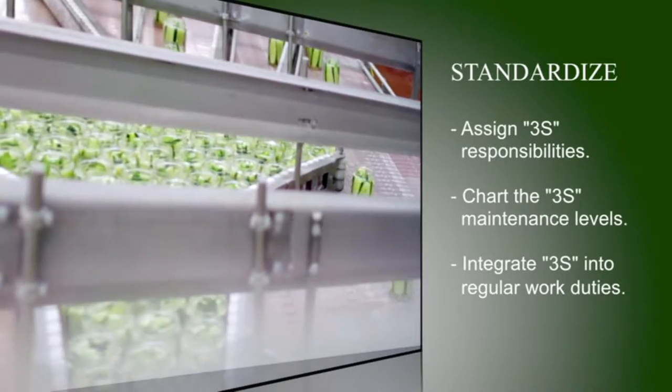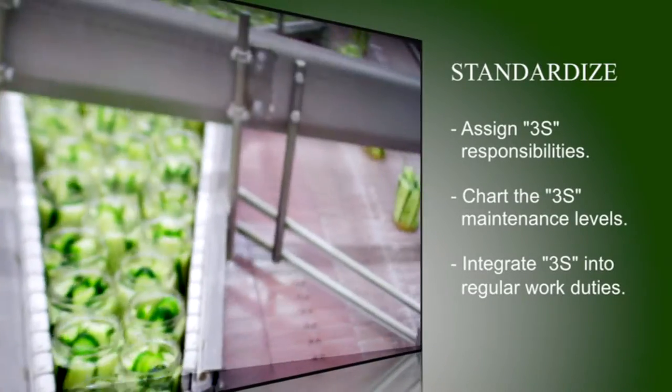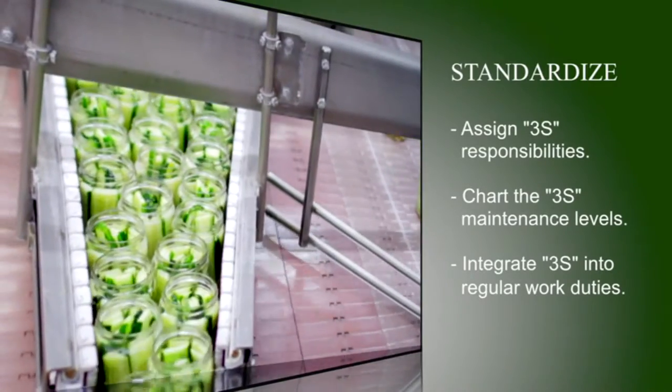Standardize — assign 3S responsibilities, chart the 3S maintenance levels, and integrate 3S into regular working duties. We're very good at getting the first three S's done, but of course standardize and sustain are always more of a challenge. So we need more support from us, the managers, onto the people. Here at Woodstock, once we've sorted, set in order, and shined our areas, we want a method of standardizing — meaning that no matter if I'm doing it or the next person behind me is doing it, we're all doing it the same way.